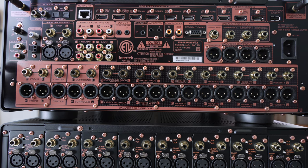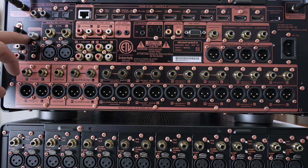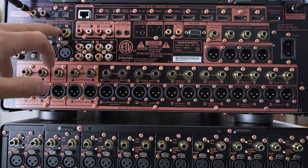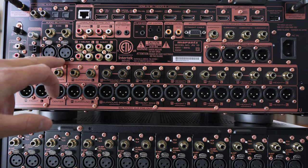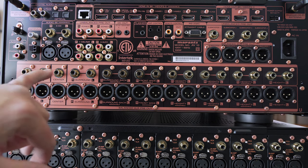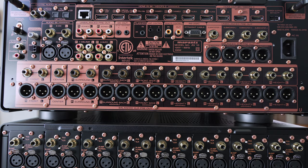Moving over to the left-hand side, we have our signal ground, audio inputs for phono, analog connections, and then we have an antenna — FM and AM, old school connections. We have our audio-in assignables for CD, XLR inputs for CD for all the hi-fi folks out there, as well as cable/sat, aux 1, media player, and aux 2 analog inputs.